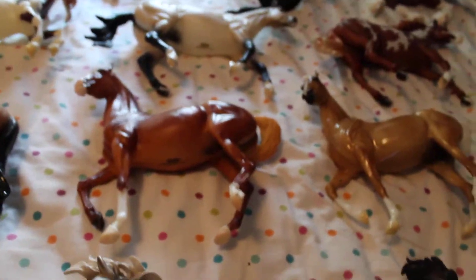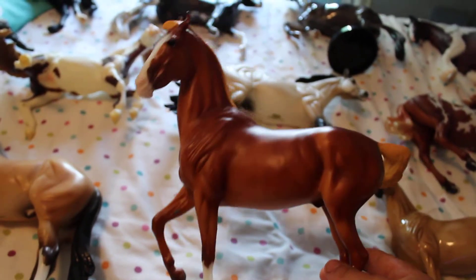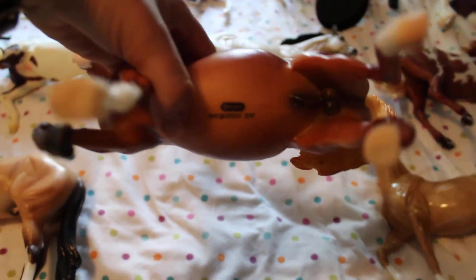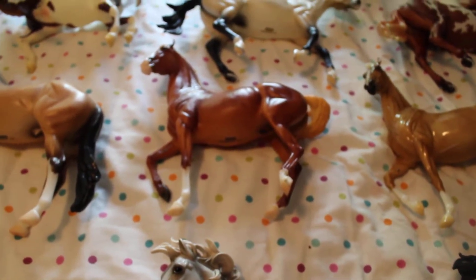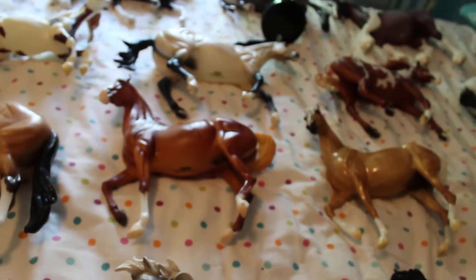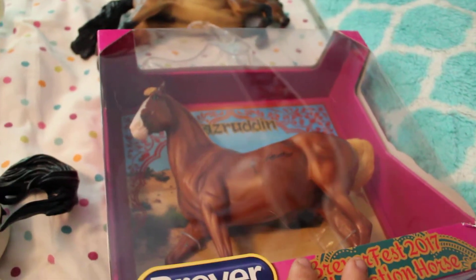I'm going to start off right away with the Celebration horse. This is him out of box. His name is Nasruddin — I'm not sure how it's pronounced — but that's him. He does have a Briarfest stamp on his belly. It says Briarfest 2017, and the stamp is actually written in some cool Hindi script. I thought that was really cool. My friend pointed that out to me. And here he is in box. I get one signed every year and keep them in the box for sentimental purposes. His box was really nice this year too.